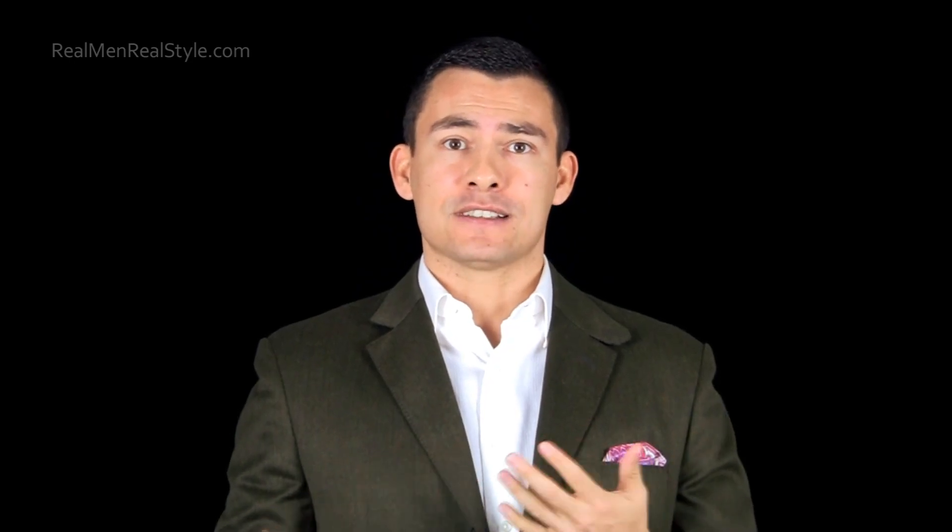If you haven't already, please subscribe to our YouTube channel — by doing that, these videos will come right to you. Right below is the like button; if you find this video useful, I would appreciate it if you would like it. And if you want to learn more about men's wallets or men's style in general, I link you to some useful articles below in the description.